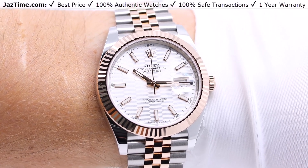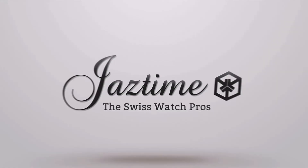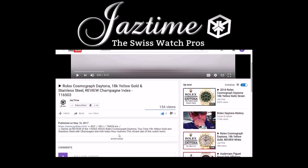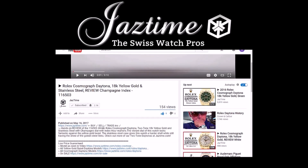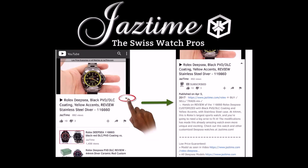If you want to buy this watch, go to Jaztime.com or click on the link in the description below. If you want to find out more about the watch you just saw, click 'show more' to see the full description, then click the link next to 'model as seen in video.' If you're watching on a mobile phone, tap the arrow down on the right-hand side below the video to see the full description.